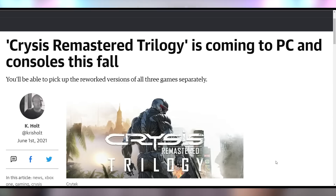In case you want aliens coming to Earth, the Crysis Remastered Trilogy is coming to your systems this fall. The entire thing is going to be remastered with 8K support and all of the ray tracing features.